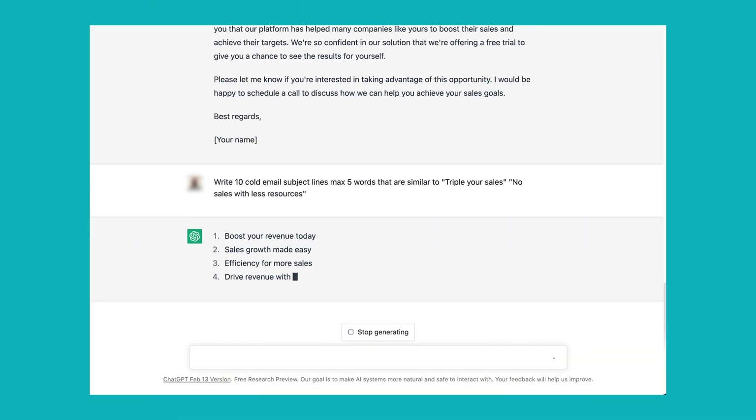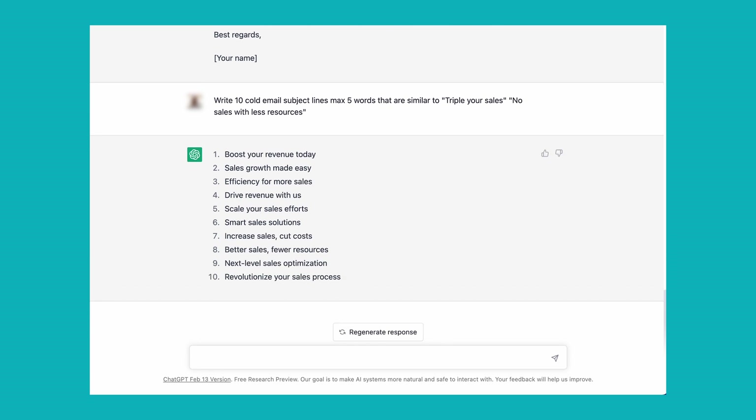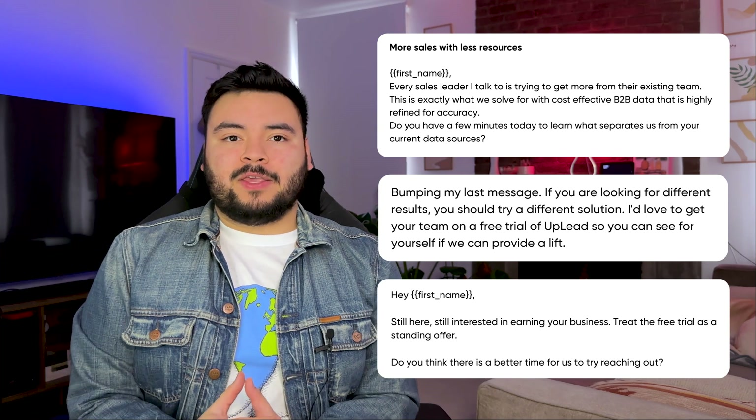We also asked ChatGPT to generate some subject lines. It was definitely quicker than I could have done — honestly, pretty good on the subject line idea generation — but we ended up using a variation of number eight. Moving on, it was pretty clear that we needed to edit the email generations that ChatGPT gave us, so we copied each of them and put them into a document.